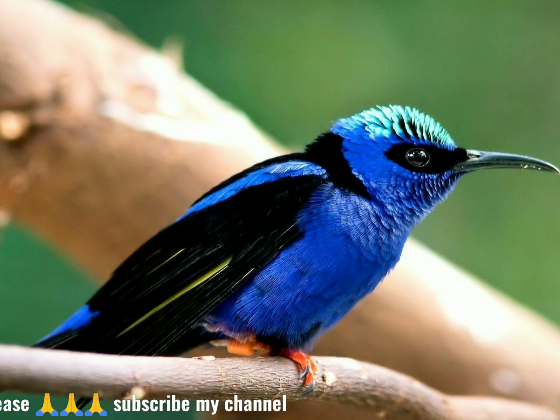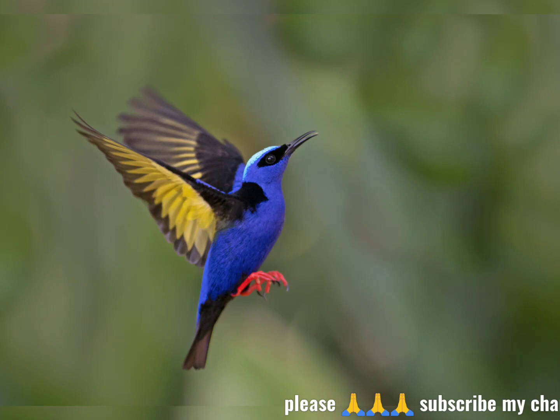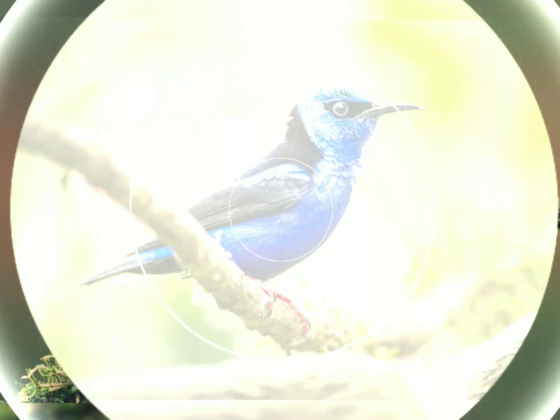The male is violet-blue with black wings, tail and back, and bright red legs. The crown of its head is turquoise, and the underwing, visible only in flight, is lemon yellow. After the breeding season, the male molts into an eclipse plumage, mainly greenish with black wings.